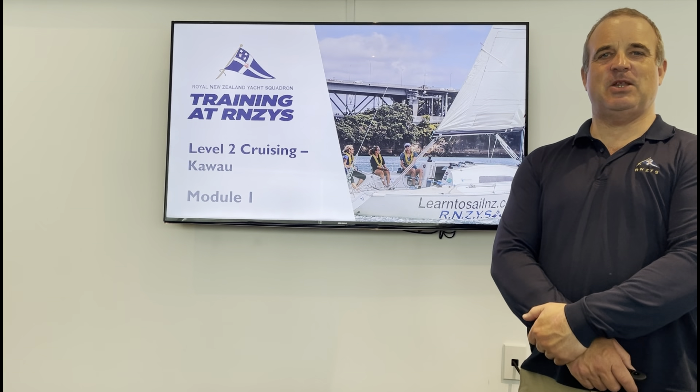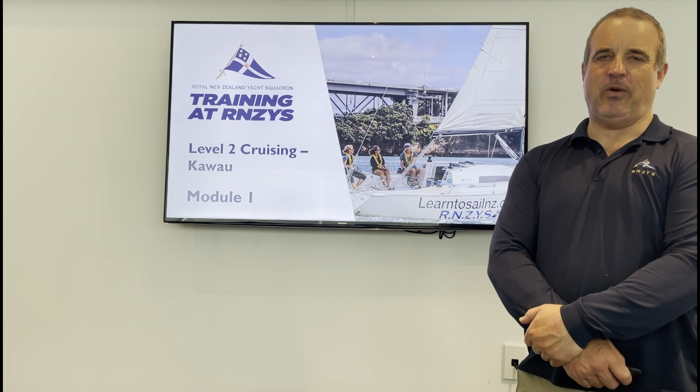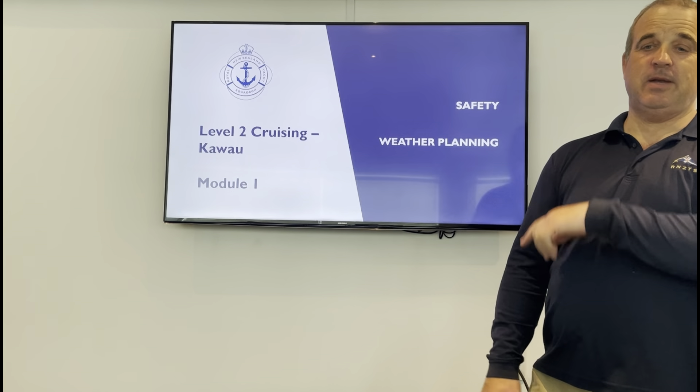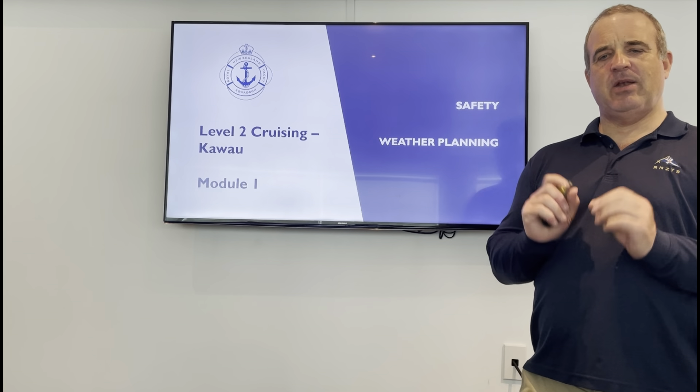Hi everyone, welcome to the Royal New Zealand Yacht Squadron's Level 2 cruising course up to Cowell. We're starting off with Module 1, looking at safety and weather planning.